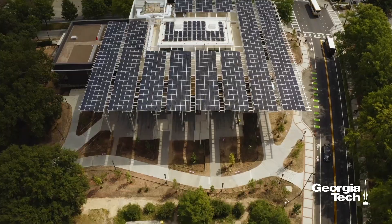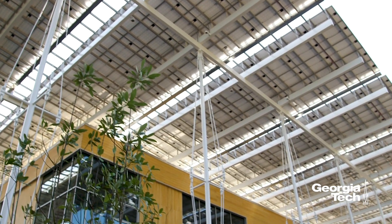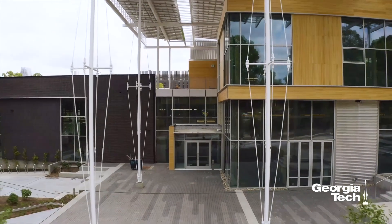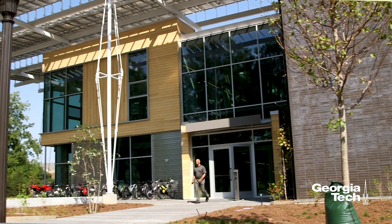An idea that doesn't get as much credit — because it's hard to quantify when you're designing buildings like this or any kind of building — is how important that connection to nature really is. This building really celebrates that aspect of building design, and hopefully other people will look at that and see the value of those kinds of spaces.